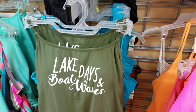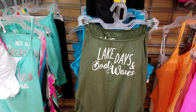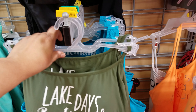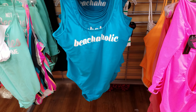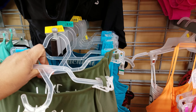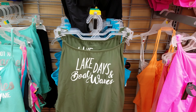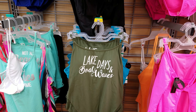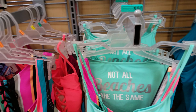There's one that says 'Lake Days and Boat Waves' in the same pattern as the pink and orange ones, and one called 'Beachaholic.' Walmart carries all sizes — they go up to 3X, so they have everything here.